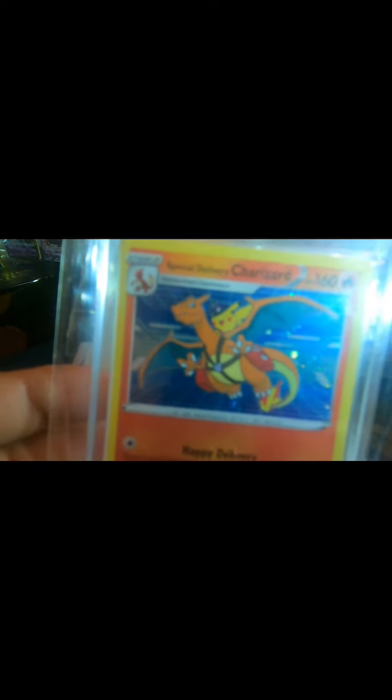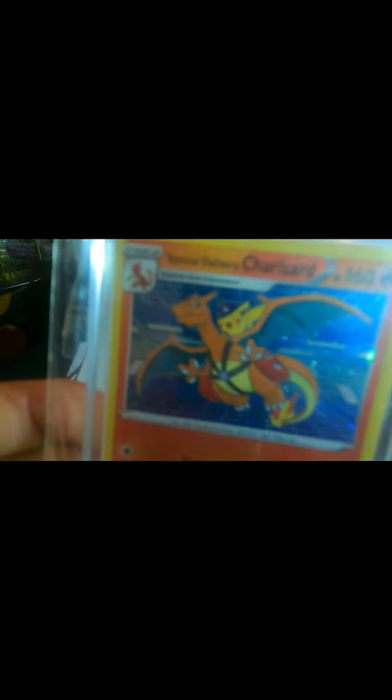And the next one is the Special Delivery Charizard, and this is one of my favorites — also because it's never been opened, and it's also in a hard case and sealed. I'm definitely going to get this one graded. This is $475 at a PSA 10, and $55 ungraded, just raw.